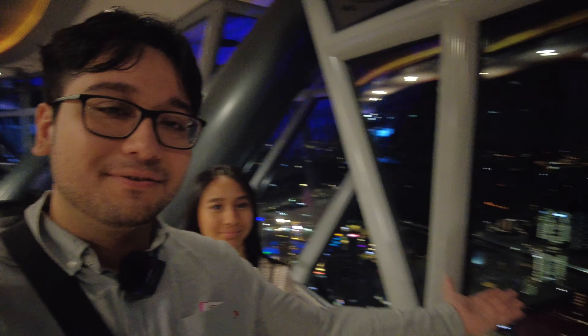You get access to the observation deck, which lets you walk around and really see the view. That's our last night in Kuala Lumpur, Malaysia. We're heading to Singapore tomorrow — it'll be a little bit of an early one. We'll probably end it here.